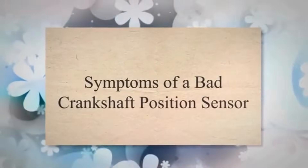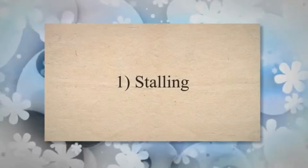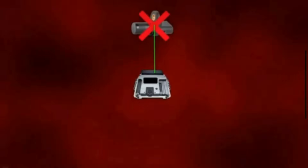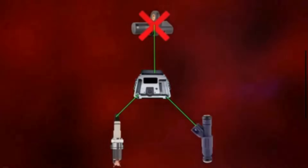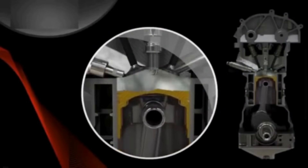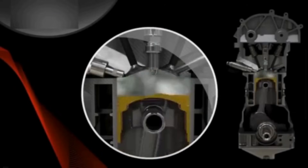Symptom 1: Stalling. One of the most common symptoms of a faulty crankshaft position sensor is frequent stalling or engine shutdowns. The sensor failure can disrupt the proper timing of fuel injection and ignition, leading to engine misfires or complete shutdowns.